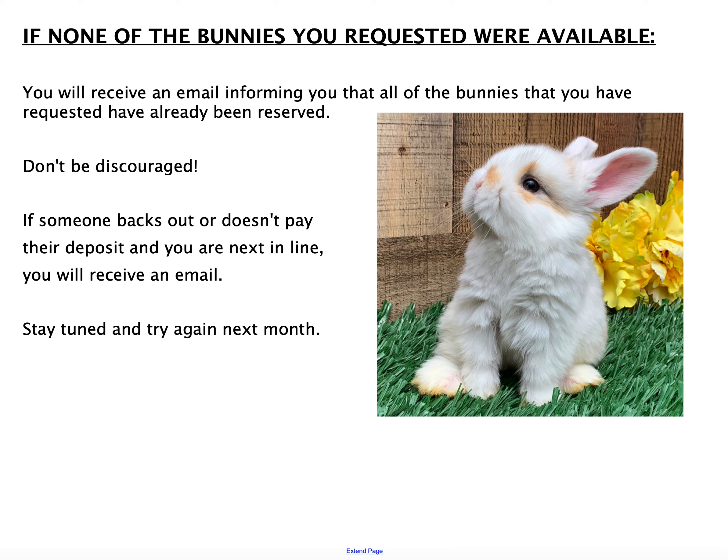We have enough moms that every month or so we have some bunnies available. Some months we have more than others. We try to plan the breedings so that every month we have at least some to go out to families' homes. Hopefully this helps you understand the reservation process, and I hope to see you at the next reservation day.